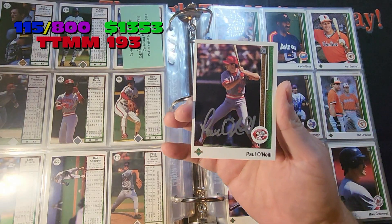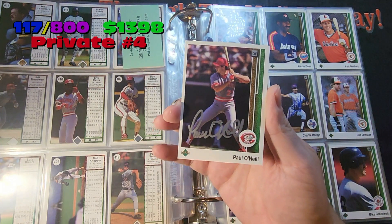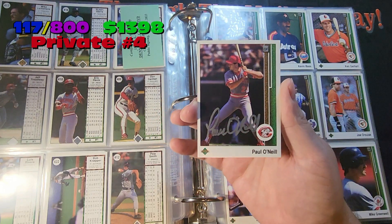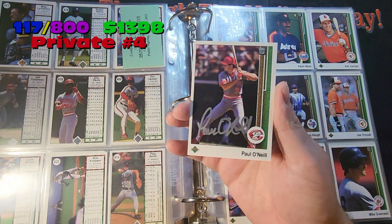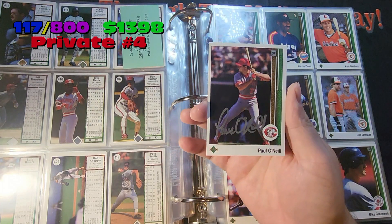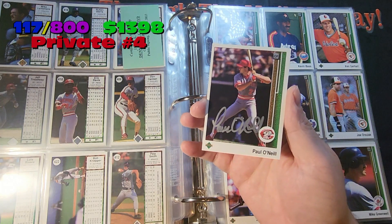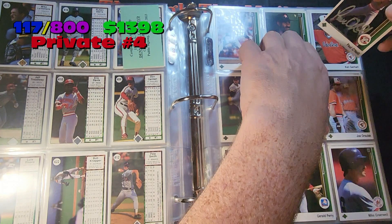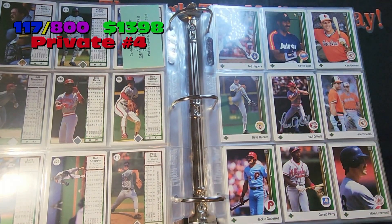Paul O'Neill. Paul O'Neill does not TTM — this was a private signing, $45 for Paul O'Neill. Kind of expensive. Signed in silver Sharpie. I think I suggested silver because it's kind of a dark card. I think it came out pretty nice. Blue might look nice too, but I thought I'd mix it up a little bit with the color choice since I had the option. And there you guys go, Paul O'Neill.